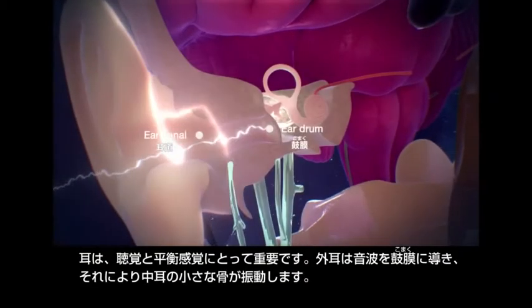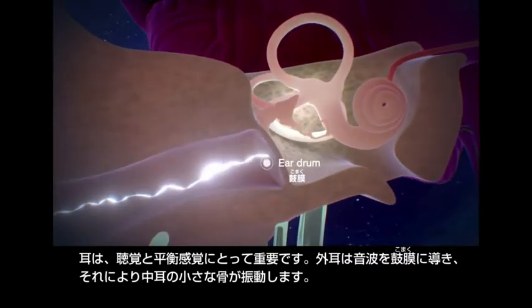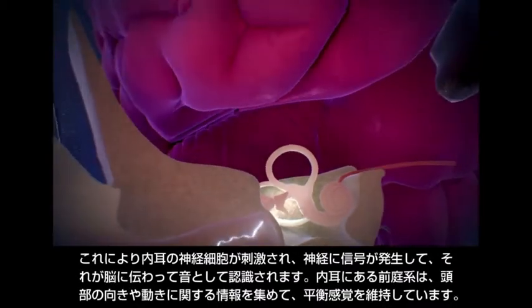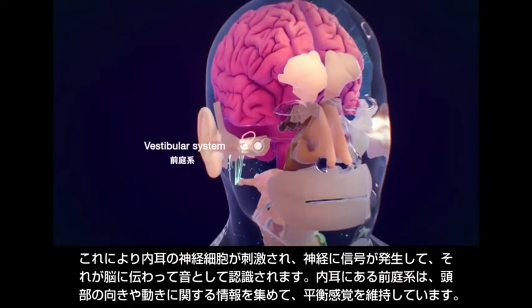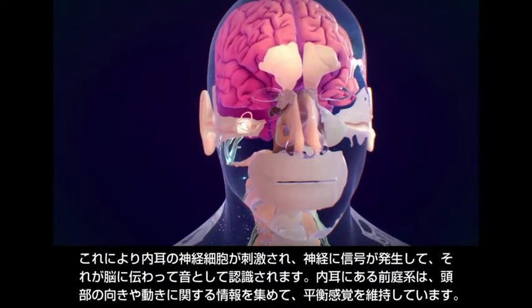The ears are important for both hearing and balance. The outer ear directs sound waves to the eardrum, which vibrates against tiny bones in the middle ear. This stimulates nerve cells in the inner ear to generate nerve impulses that travel to the brain where they are perceived as sound. Components of the inner ear called the vestibular system gather information about the position and movement of the head to maintain balance.